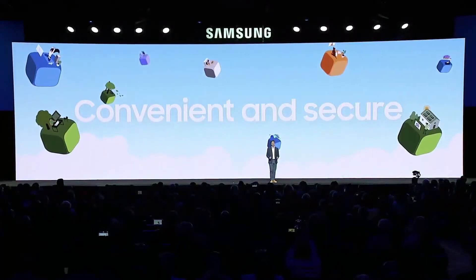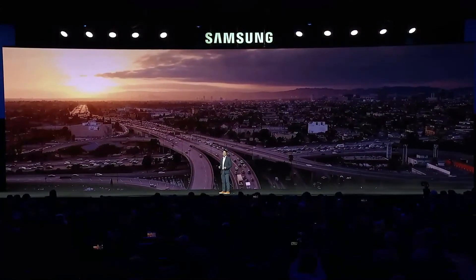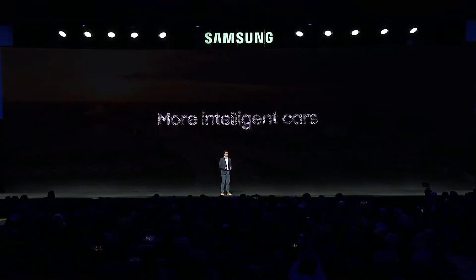Thank you, Shin, and hello, CES. You've just seen technology working in the background that makes our home more intuitive, convenient, and secure. But home isn't the only place getting an infusion of innovation. After all, many of us spend a lot of time on the road — an hour or more each day. So if we're challenging our homes to work more intelligently, why shouldn't our cars?